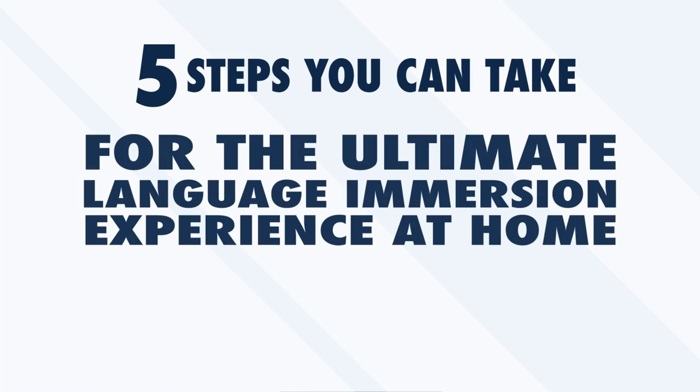but they are effective. In this video, we'll take a look at five steps you can take for the ultimate language immersion experience at home.